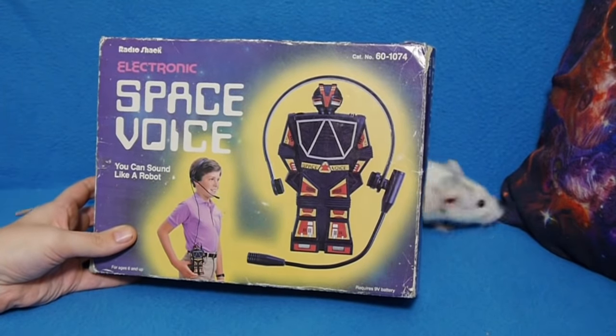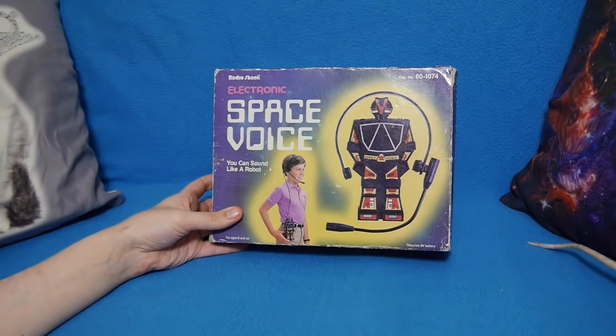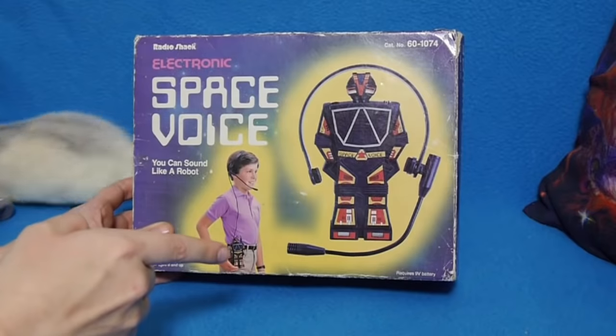Today we are looking at the Radio Shack Space Voice. It's a piece of tat, really. I found it on eBay for two quid and I was like, that is mine, that is definitely mine.